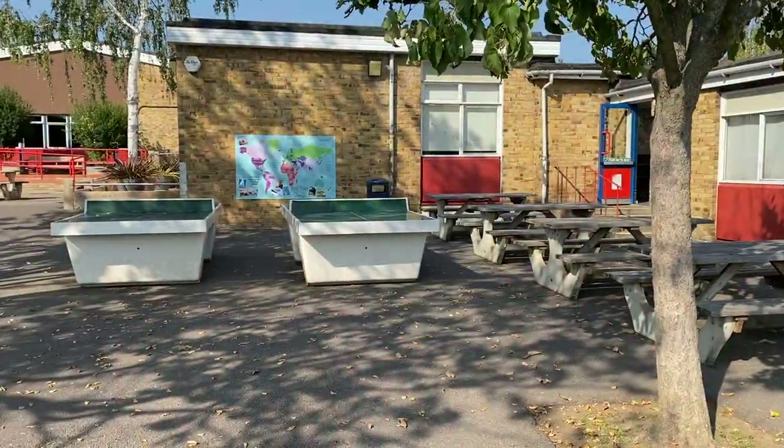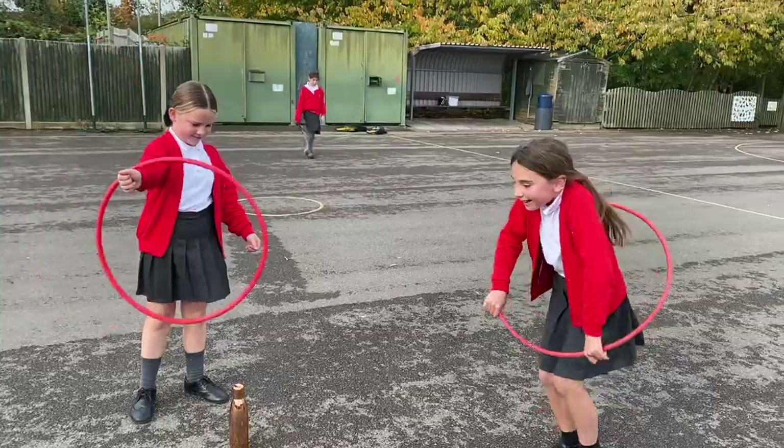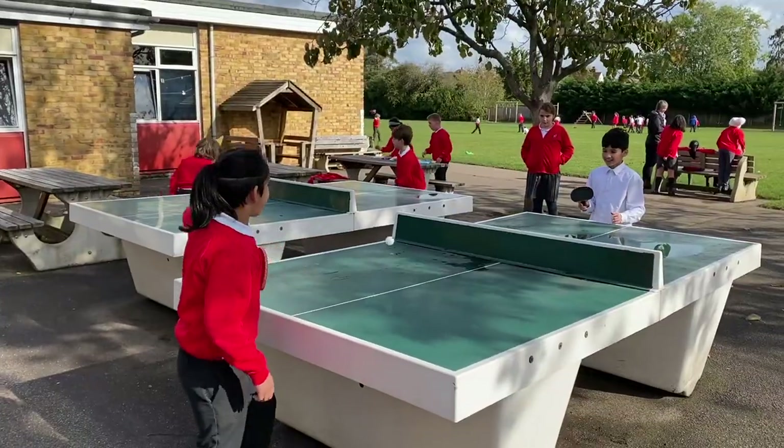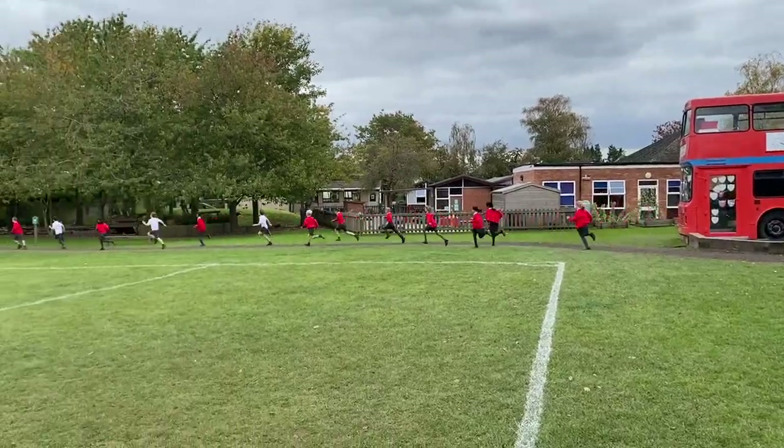This is our year six courtyard. It's a great place to relax and have fun at break times. There is so much to do — we have lots of equipment to play with which keeps us happy. We also have table tennis and a brilliant track and trim trail.